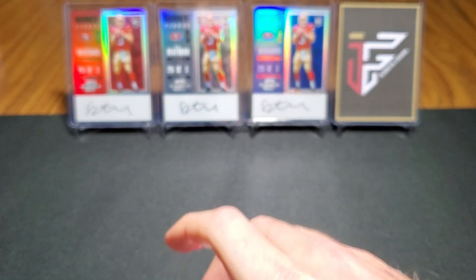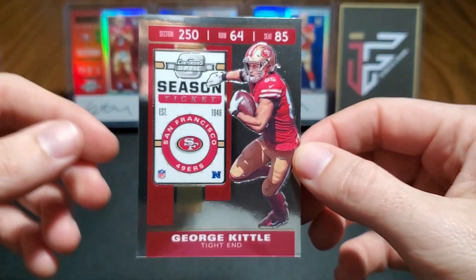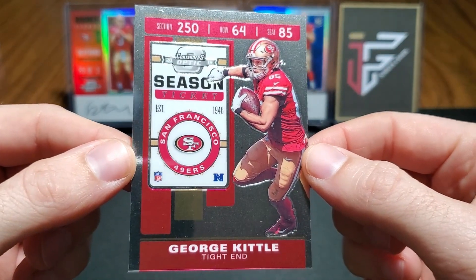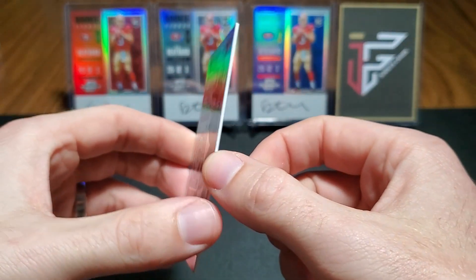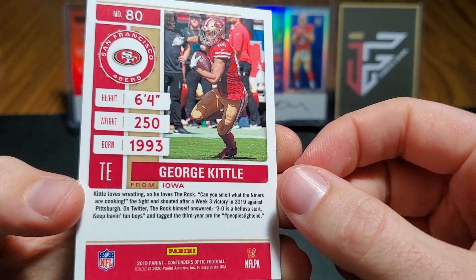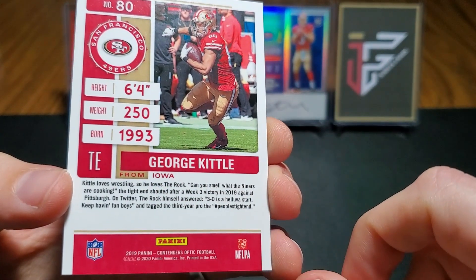And our last card — look at that — it's our boy George Kittle! Unfortunately this one doesn't have a sig on it. This guy's just awesome.